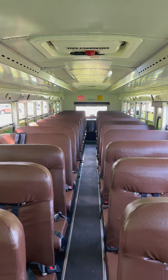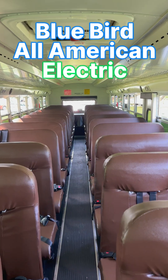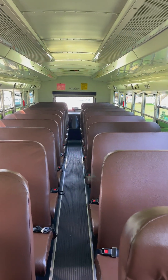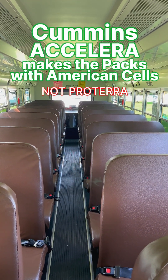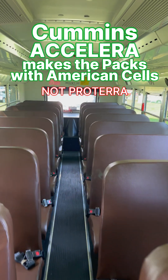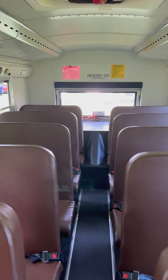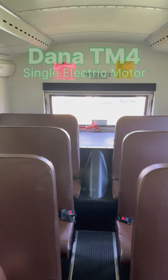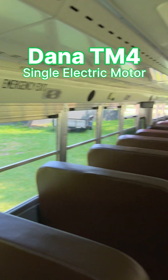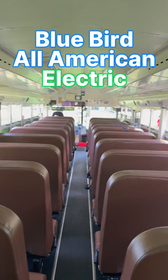This is a Bluebird All-American RE Electric. These are made in Georgia. I don't know where the batteries are sourced from, but being NMC, they're probably from the US. There is a company, Proterra, whose bus manufacturing went out of business, but their battery-making was acquired and they're pretty popular among large commercial vehicles. This is also powered by a Dana TM4 motor, which is a pretty common electric motor that people are using.